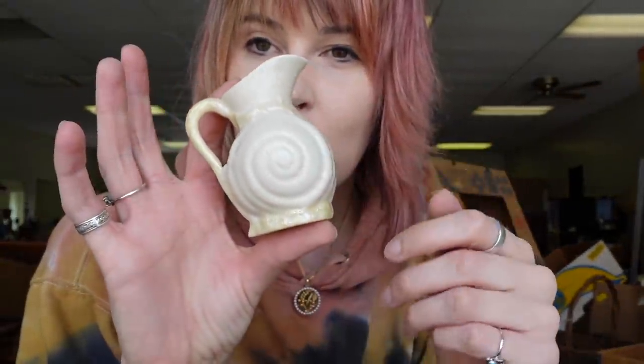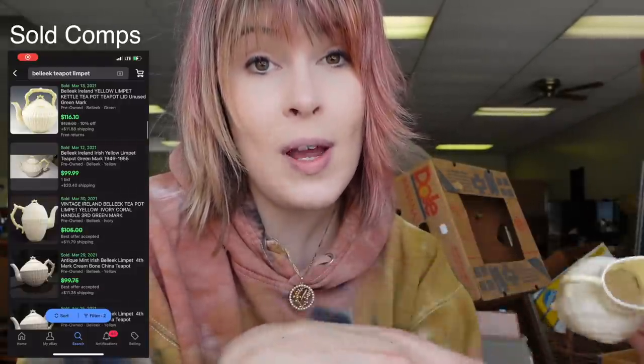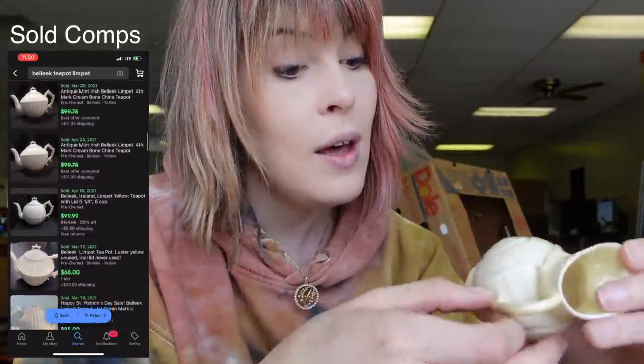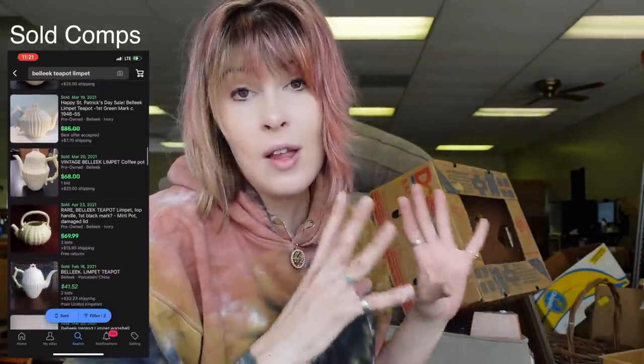We're building the boxes. We have a creamer that actually goes with a teapot that we had from the other day. I pulled out the teapot and I told you guys there's a creamer and sugar that goes with this, but one of the pieces has damage. It is the creamer that has the damage. So we're going to sell the teapot separate and then the creamer and sugar separate as-is, because the teapot itself is going to make a profit on what I paid for the three pieces. And then the creamer and sugar will just be money on top of that.